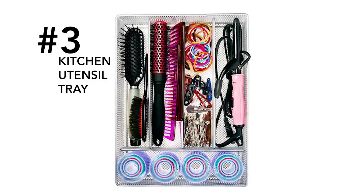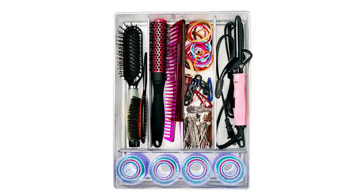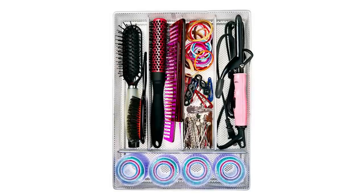Number three: your average kitchen utensil tray is perfect for arranging hair brushes, combs, and all those little barrettes and hair ties that easily turn your bathroom drawer from being nice to being a junk drawer. You can place your hair essentials in this streamlined, organized space that typically fits any size drawer.